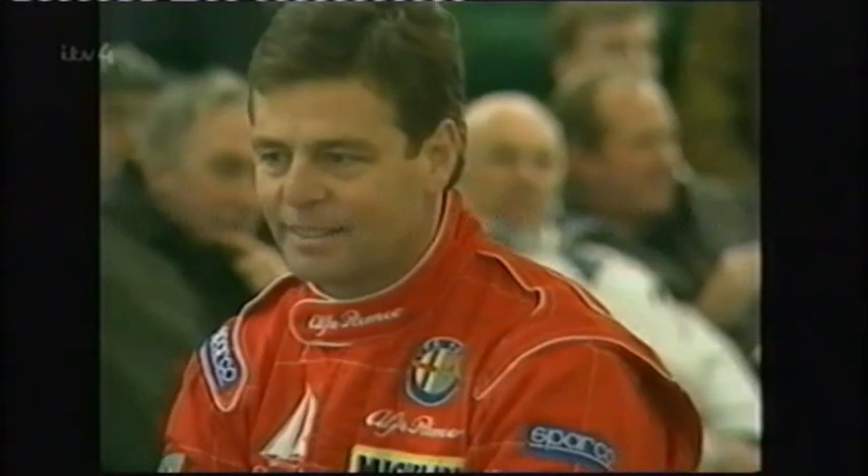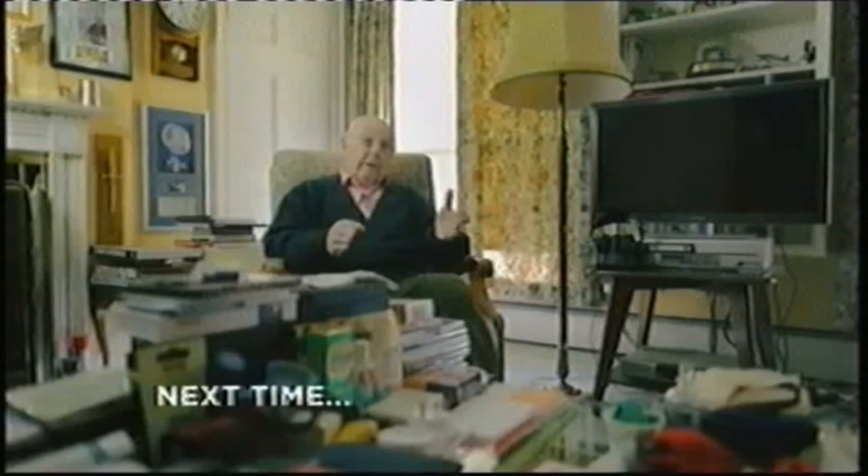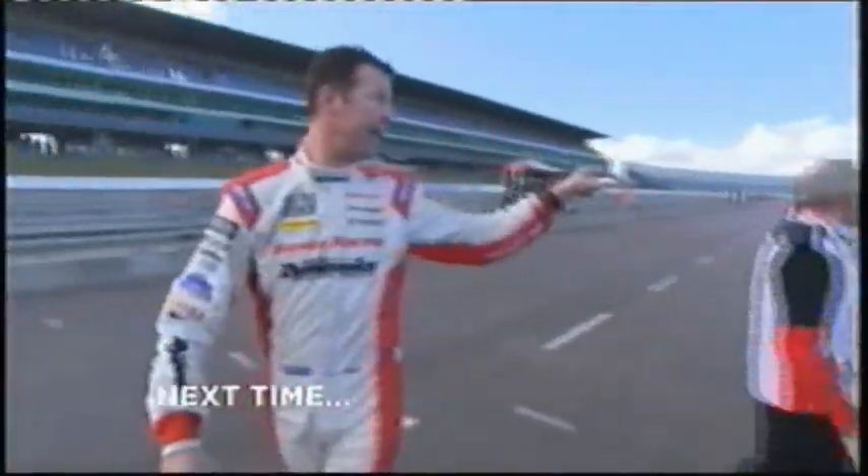Next time on Touring Car Legends: budgets go crazy as Formula One takes on the BTCC — Renault went to Williams Formula One racing and said, 'Make us a Laguna.' Jason Plato fights Matt Neal on and off the track. And the next generation takes shape — for one driver, it was always about touring cars, never about Formula One or anything like that.